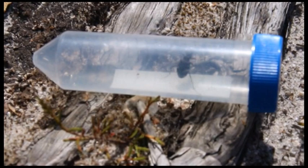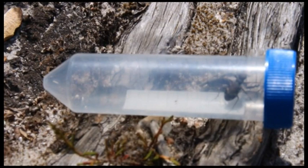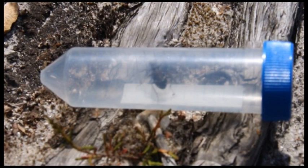Yet another insect predator is the heath tiger beetle. The largest of Britain's tiger beetle species, this insect has declined by over 65 percent in the last 40 years. The Dorset heaths are one of the only places where this species can be found in plentiful numbers, but conservation groups hope to increase its population.